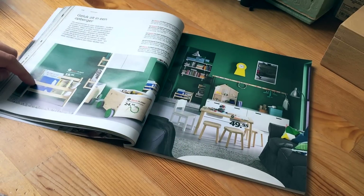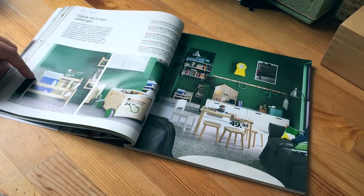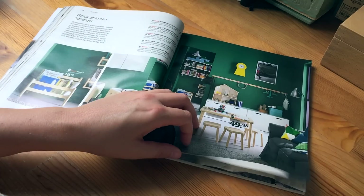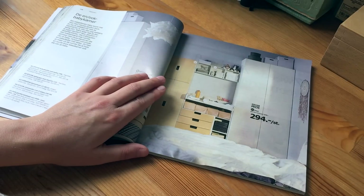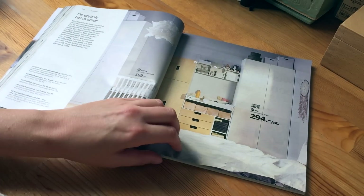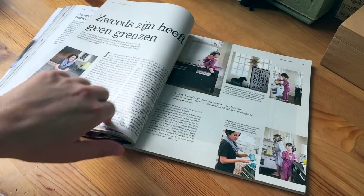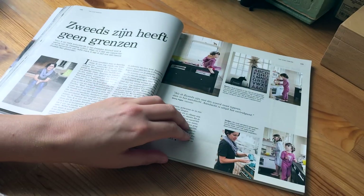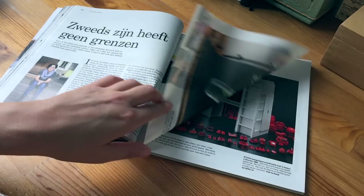I really like this — like the book standard thing. That is so nice. I love this. I actually want to have that. There's also baby room stuff. An article about being Swedish — yeah, right.